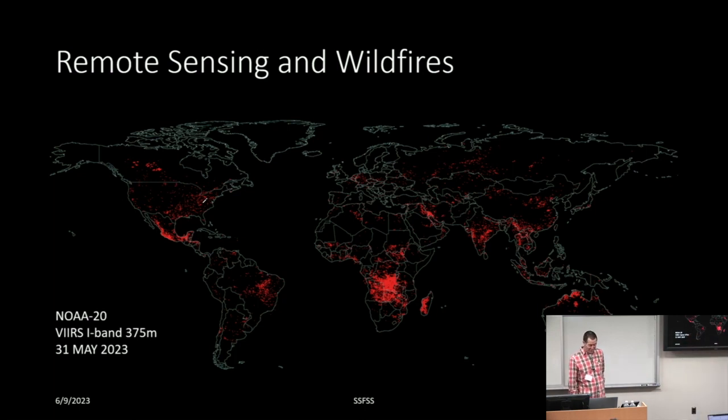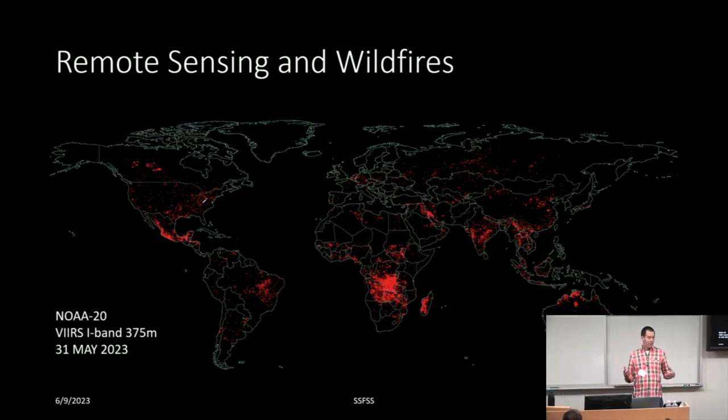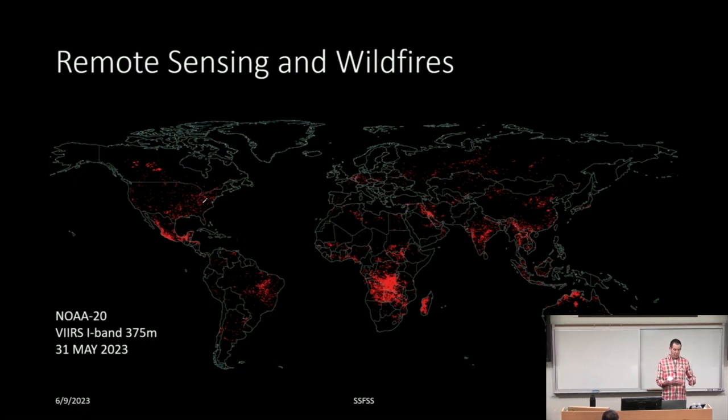Good morning, everybody. I'm covering remote sensing in wildfires, and it's been a really interesting and productive collaboration to work with the engineering department over the last five-plus years — that interdisciplinary science of sharing ideas and knowledge from our wheelhouses. I'm going to talk about remote sensing. A quick Google search for wildfires remote sensing gets back something like 64,000 hits — it's obviously a large topic.